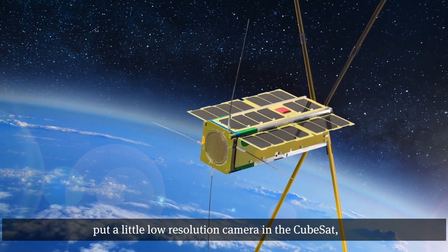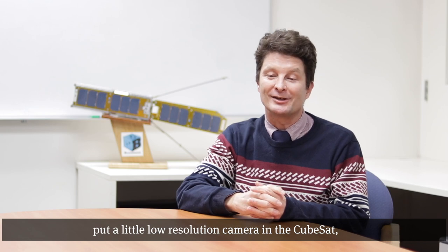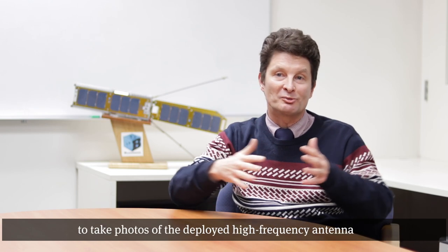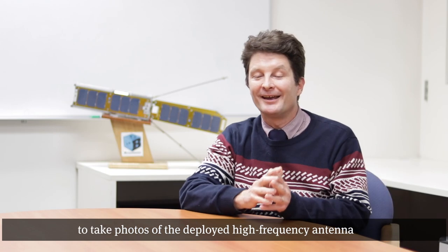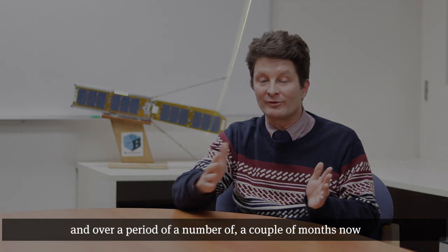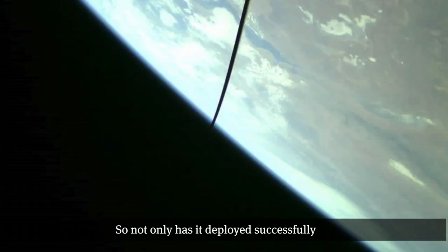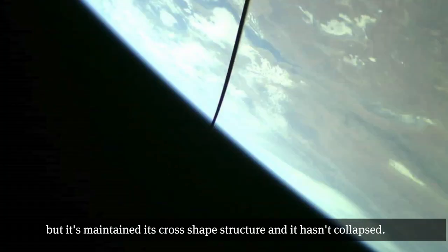Our partners at the University of New South Wales Canberra put a little low-resolution camera in the CubeSat, so we've been able to take photos of the deployed high-frequency antenna. Over a couple of months, we've seen that the high-frequency antenna is always in the right position in the camera field of view. Not only has it deployed successfully, but it's maintained its cross-shaped structure and hasn't collapsed.